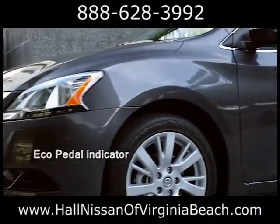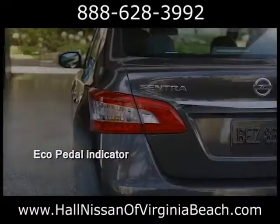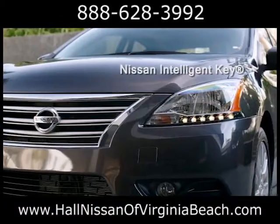Inside, you'll be treated to class-leading roominess and an array of available high-tech features and gadgets to keep you connected with your world. Engineers completely redesigned Sentra's powertrain.